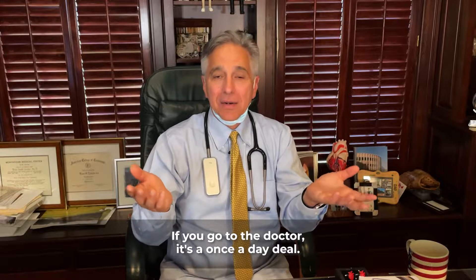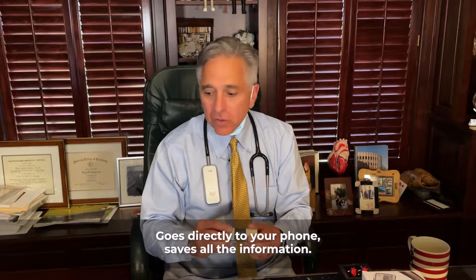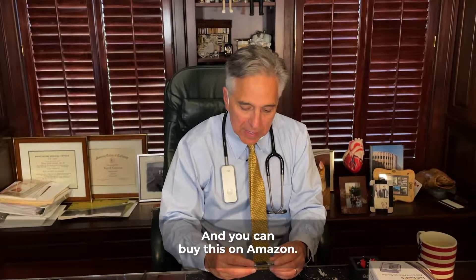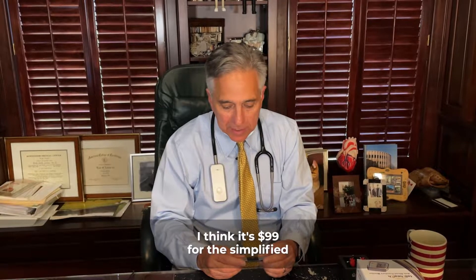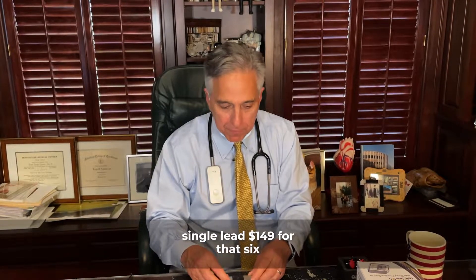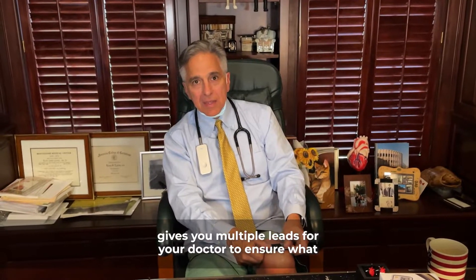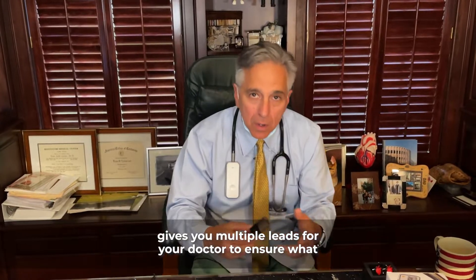If you go to the doctor, it's a once-a-day deal. I really love this CardioMobile. It goes directly to your phone, it saves all the information — I'll send you some photos which you'll see at the end of this. And you can buy this on Amazon. I think it's $99 for the simplified single lead, and $149 for the six-lead. Single lead is two fingers; six-lead goes on the left knee, and it gives you multiple leads for your doctor to ensure what rhythm you're in.